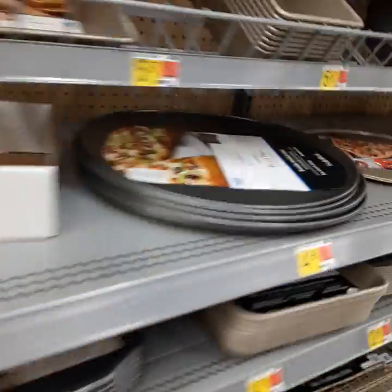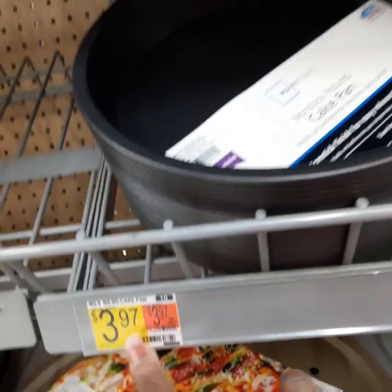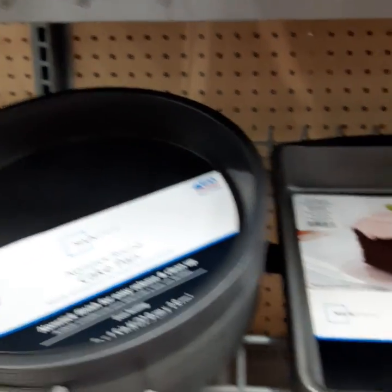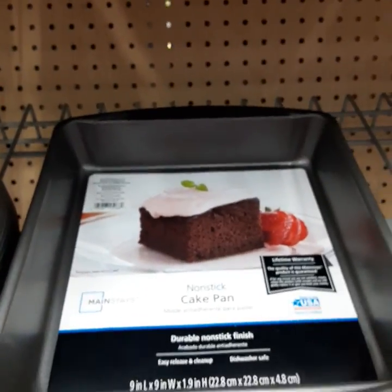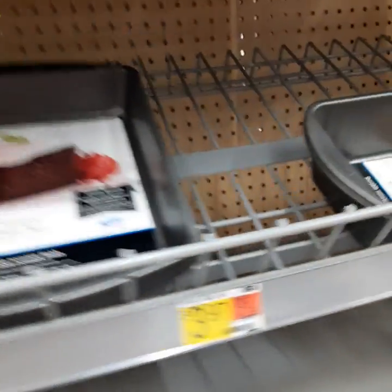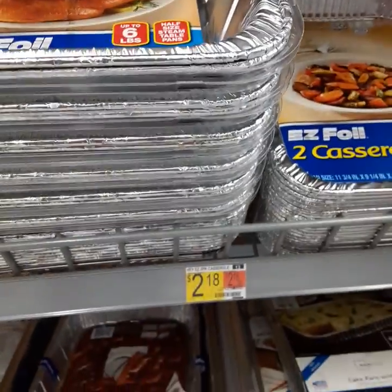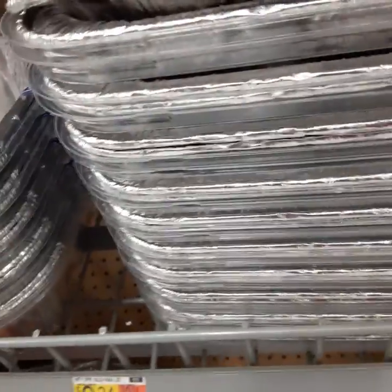They got cheaper items here too — like $3.97 for a nonstick cake pan. You got a square cake pan for $3.97 as well, and a meatloaf or bread pan for $1.48. Then they got the foil pans you can just throw away — those are $2.18, $3.34. I'm not gonna make this vlog too long.